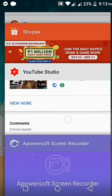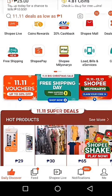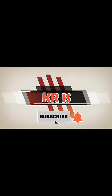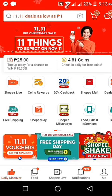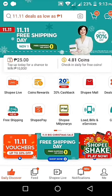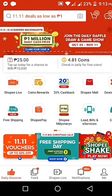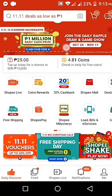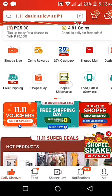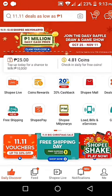Hello, welcome back to my YouTube channel. In this video I'm going to teach you how to join Shopee Millionaire. In our dashboard you can see there are things we could choose — there's 11.11, free shipping, 1 million cash prize, and other 11.11 things. We're going to go to that 1 million cash prize option.